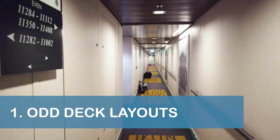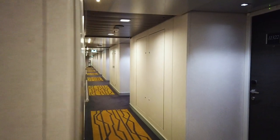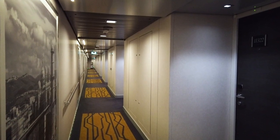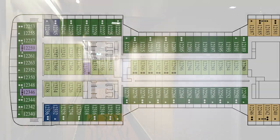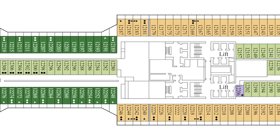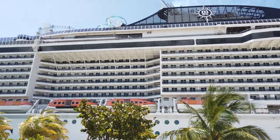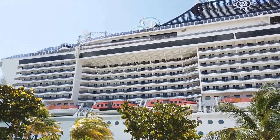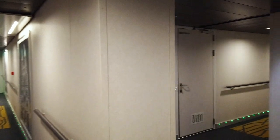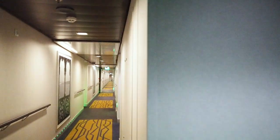Our first tip is to make sure you plan ahead for navigating the odd layouts of the Maravilla's stateroom decks. In fact, we highly recommend you locate your stateroom on the ship's online deck plan prior to boarding so you'll know exactly where your room is located. While the exterior design of the ship was quite stunning, the two recessed sections created some confusing interior passageways, especially at the back of the ship. Some of the entrances to the passageways were hidden behind closed doors, which were not always properly marked on the deck plan.